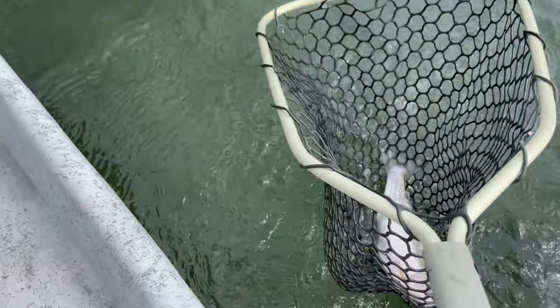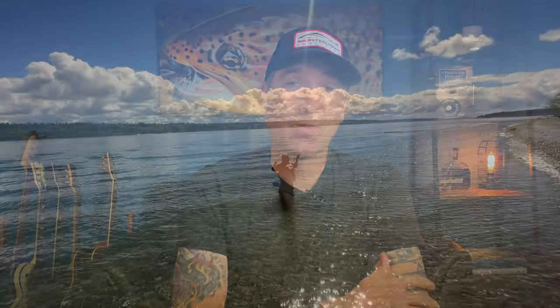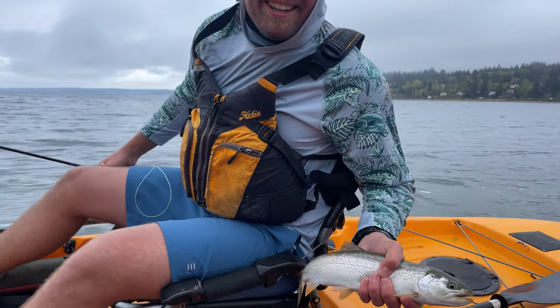Fishing has been a lot of fun locally. Lakes just opened up, so there's a ton of opportunity we didn't have until recently. Saltwater has been fishing well too — there's been a lot of cutthroat out along the beaches chasing chum fry. Now is the time to get out and go fishing. If you want to book a guide trip, we have full day trips available in the kayaks in the salt, half day trips in the salt and on the lakes, and half day walk-and-wade trips on the beach.